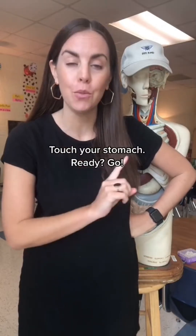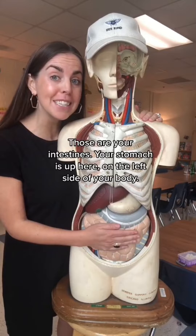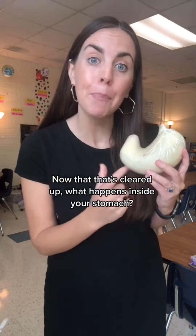Watch your stomach — ready, go. Is your hand over your belly button? Those are your intestines. Your stomach is actually up here on the left side of your body. Now that that's cleared up, what happens inside your stomach?